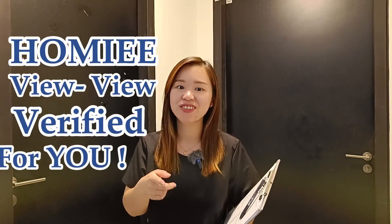Hey, what's up guys? I'm Shelley. Welcome to Homey Will Will, verified for you. Today, I'm located in one of the units at Sunway Joe residence.